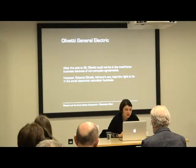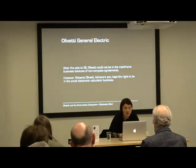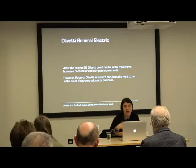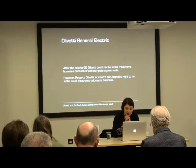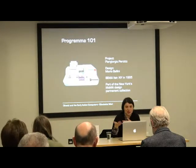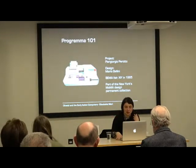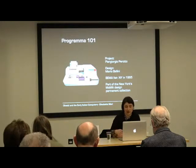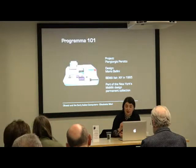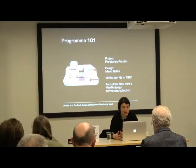So it's 1964 — it became Olivetti General Electric — and the original Olivetti Company could no longer be in the mainframe business because of non-compete agreements. However, Roberto Olivetti, the son of Adriano, who had been working closely in the electronic division, kept the right — and this was a clever move — to be in the small electronic calculator business. So Olivetti designed the calculator known as the Programma 101, designed by a team led by Giorgio Perotto, with the architect being Mario Bellini. It was presented at the DEMA fair in New York in 1965, and was something of an instant success — it was also included in New York's MoMA permanent collection.